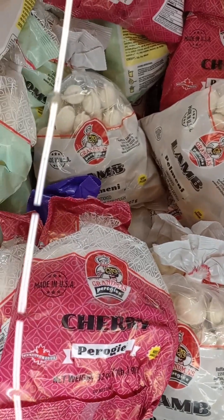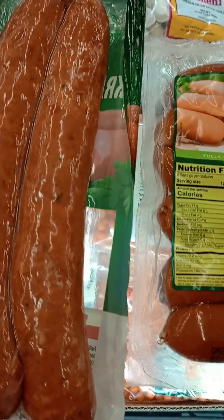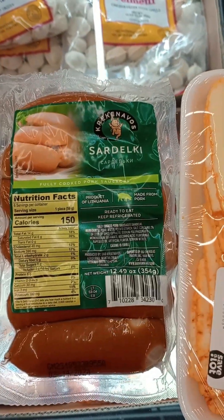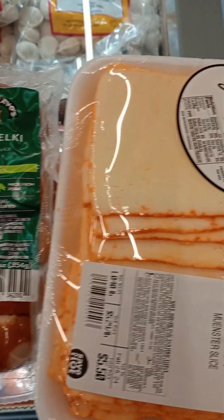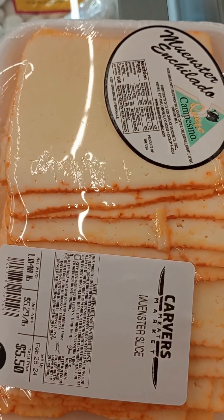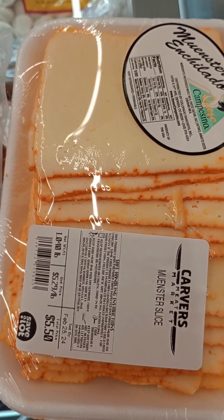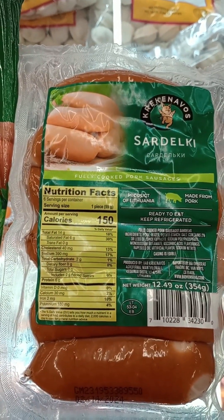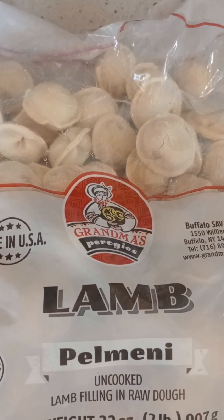Pelmeni, Pierogi, Pelmeni — and then you got my favorites: Kalbasa sausage, sardelki, bruski, and ser. And sardelki — this one here is Pelmeni.